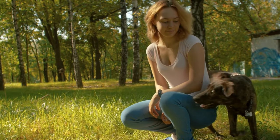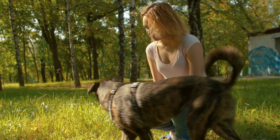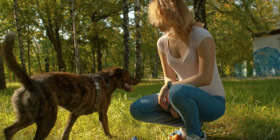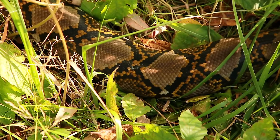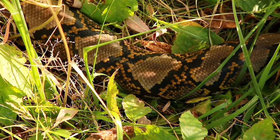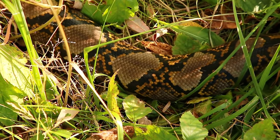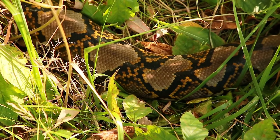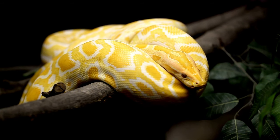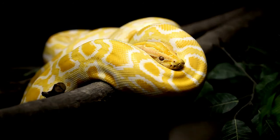Dogs are not typically considered natural predators of cats, but they can be if not properly socialized or if they feel threatened. Believe it or not, snakes can be predators of cats, especially kittens. In regions where very large boa constrictors and pythons live, such as in Florida, cats could be caught off guard and become a meal for a larger species of snake.